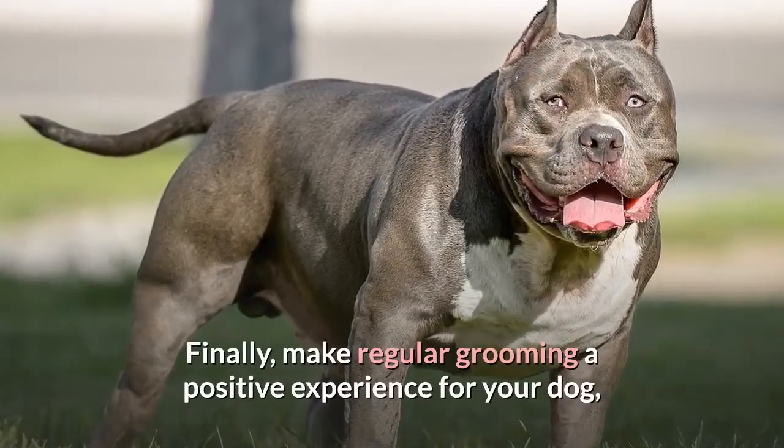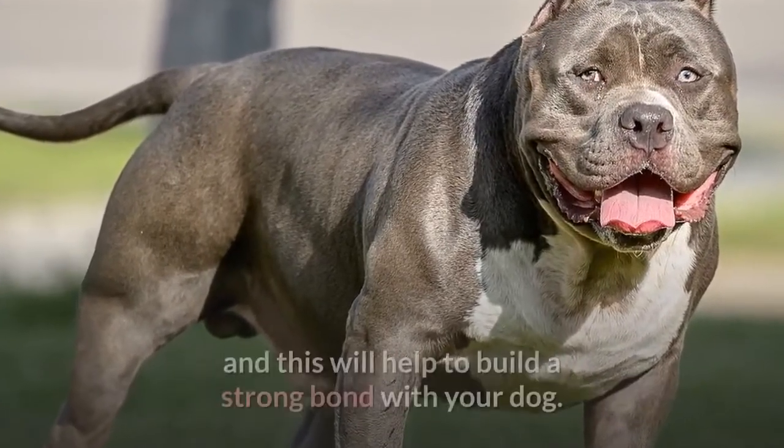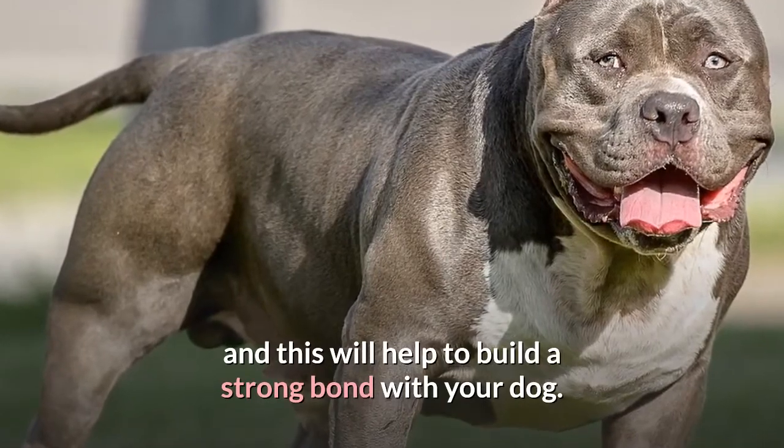Make regular grooming a positive experience for your dog, as this is part of your dog's regular routine and will help to build a strong bond with your dog.